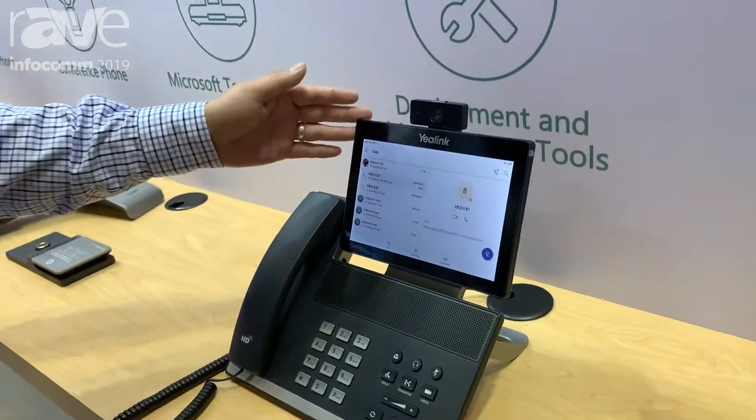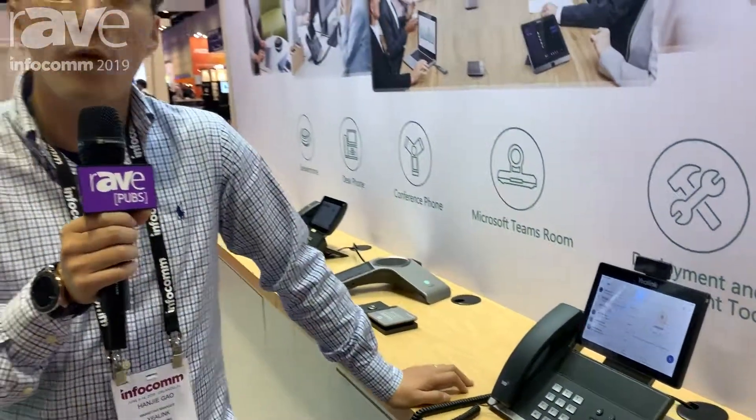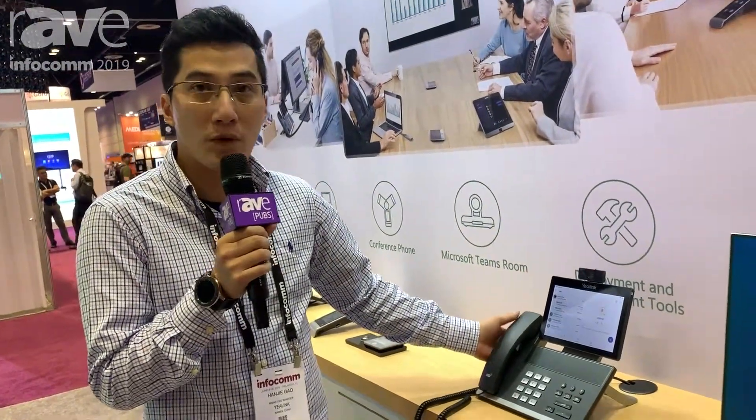As mentioned, this phone features a full HD 4K camera and HDMI output. It is also dedicated to be used in a small meeting room.